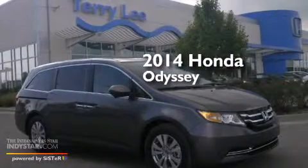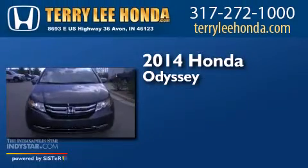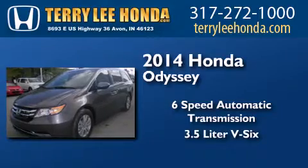This is a brand new 2014 Honda Odyssey. This minivan has a 6-speed automatic transmission and a 3.5-liter V6.